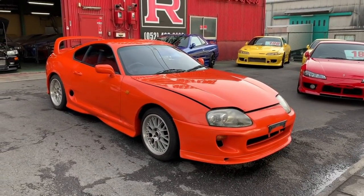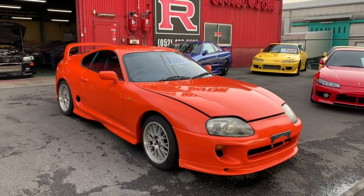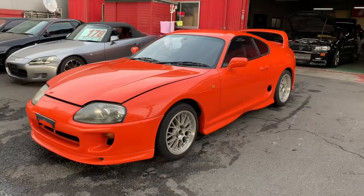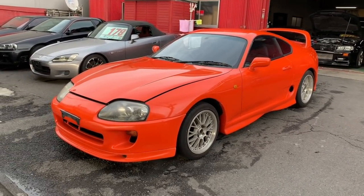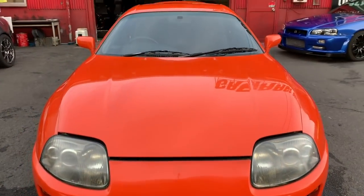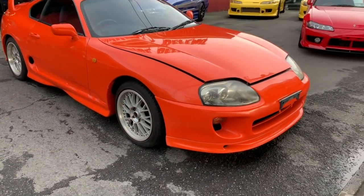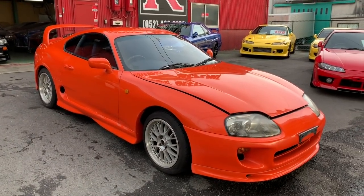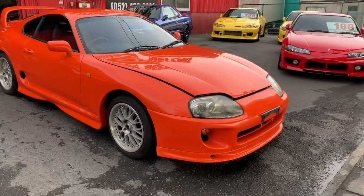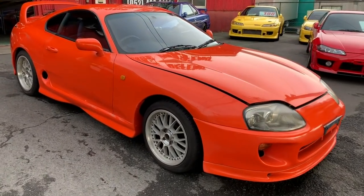This car is a non-turbo automatic transmission and one of the cheapest Supras you can find in Japan. The original color was silver, but the previous owner was a big fan of Fast and Furious and had it repainted orange to match the Supra from that movie. The paint workshop did an overall good job, it's accident free, and has 109,000 kilometers genuine on the mileage.